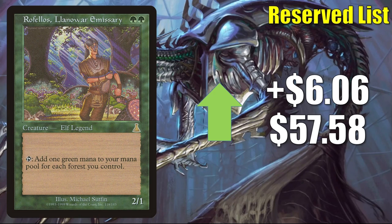Rofellos, Llanowar Emissary goes up $6.06 this week to $57.58. This is an elf, and Kaldheim is pushing that tribe quite a bit, but this is banned in Commander, so Kaldheim's impact on the price is minimal. I think this is moving more because of simple supply and demand — maybe some people are speculating it could become unbanned in Commander at some point.